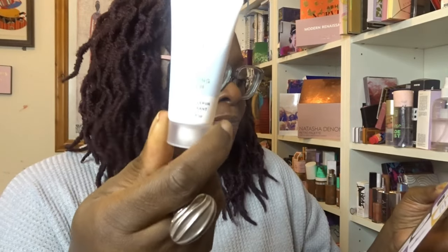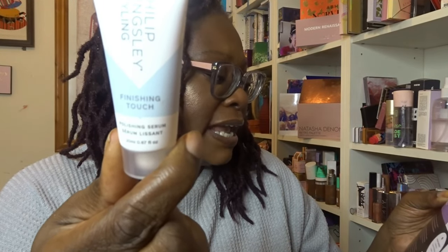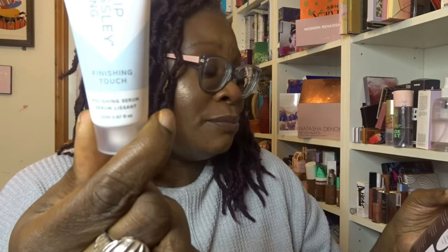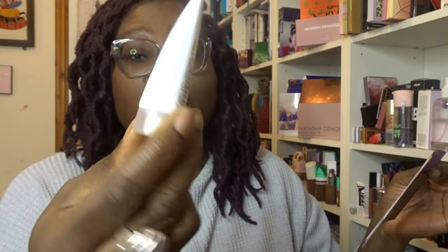The next product is from Philip Kingsley — the Finishing Touch Polishing Serum. Packed with nourishing pro-vitamin B5 and vitamin A, this vegan-friendly conditioning balm works on all hair types to soothe, style and protect your locks, and it smells of cherry blossom. I have received this — I probably won't use it myself, but I can see my daughter using it. She also gets Birchbox so she may have it already, but I'm sure she'd be happy to have two.